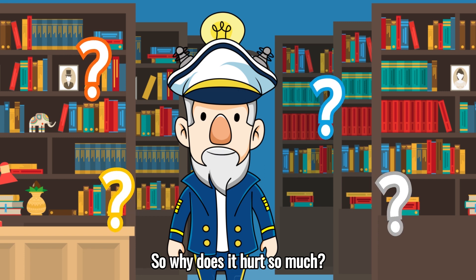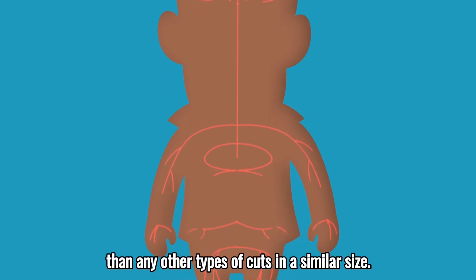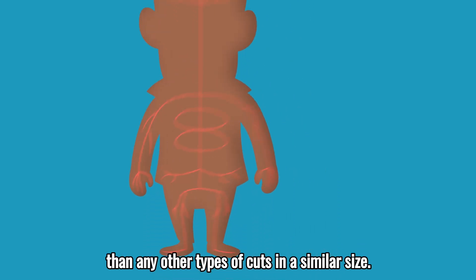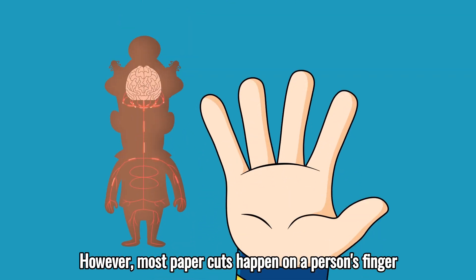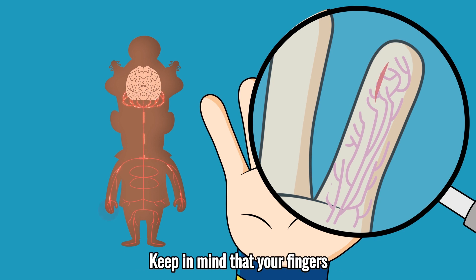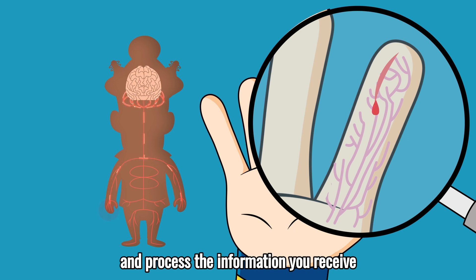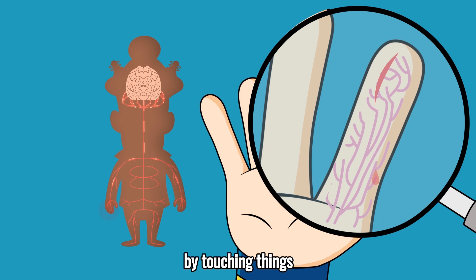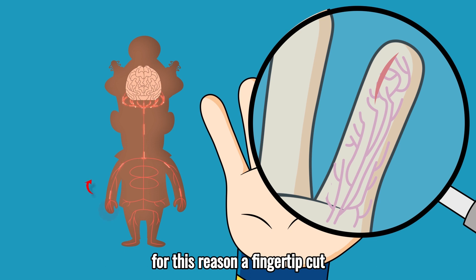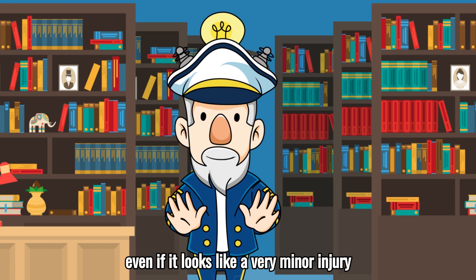Why does it hurt so much? In theory, a paper cut shouldn't be any more or less painful than any other types of cuts of a similar size. However, most paper cuts happen on a person's finger, and fingertips have many nerves, making them particularly sensitive. Keep in mind that your fingers help your brain process your tactile experience and process the information you receive by touching things. For this reason, a fingertip cut might usually appear more painful, even if it looks like a very minor injury.